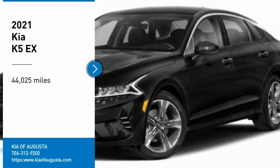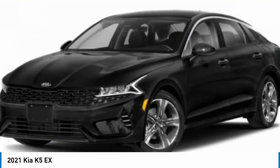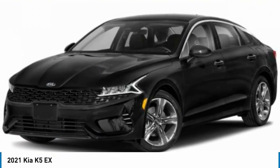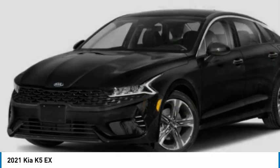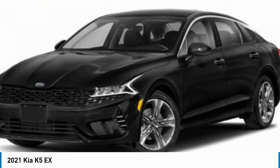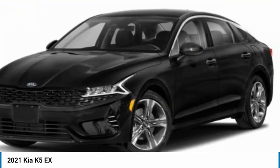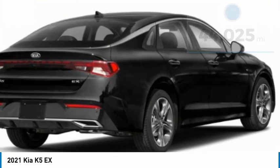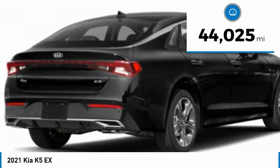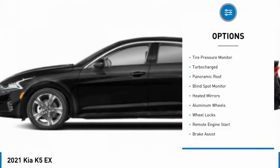Looking for the right vehicle? Check out the 2021 Kia K5. The Kia K5 has a stylish exterior that will be sure to turn heads. Sleek interior looks fantastic, handling and an abundance of technology will make this a fun vehicle to drive. This vehicle has less than 45,000 miles.